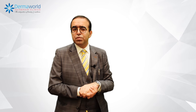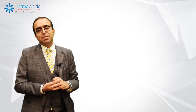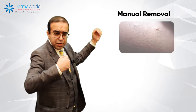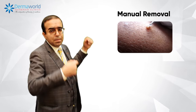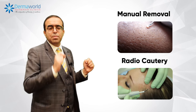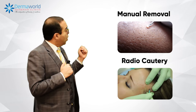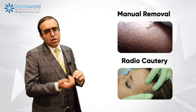To get rid of Molluscum Contagiosum, you have to get them removed through your dermatologist. The various options include manual removal, where we remove the Molluscum body through a small needle or a Molluscum extractor. Second is radiocautery, in which we burn the Molluscum lesions to get rid of them.